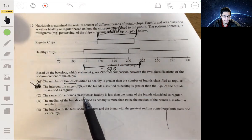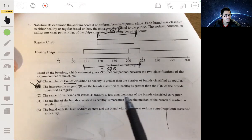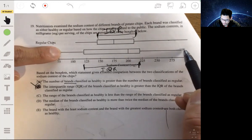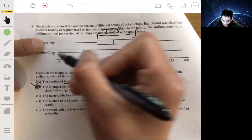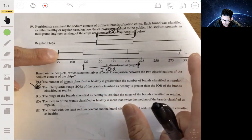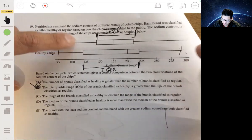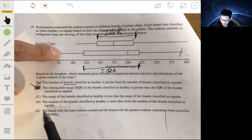Let me check the other choices. Choice C: the range of the brands classified as healthy is less than the range of the brands classified as regular. The range is the distance from the minimum to the maximum. So the range goes from about 75 to almost 290 for healthy. The range looks like it's actually bigger for healthy chips, so it's not going to be C.